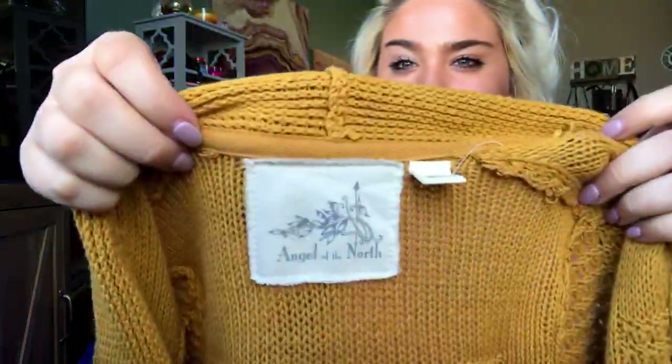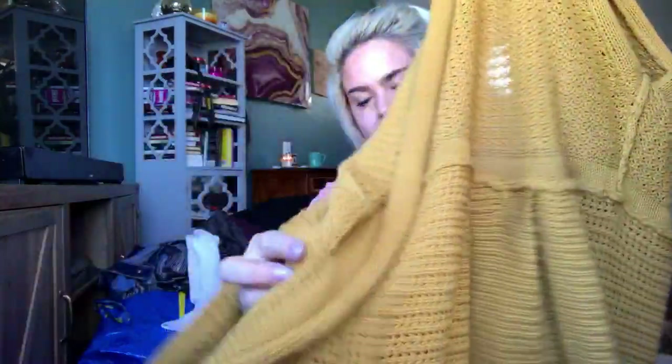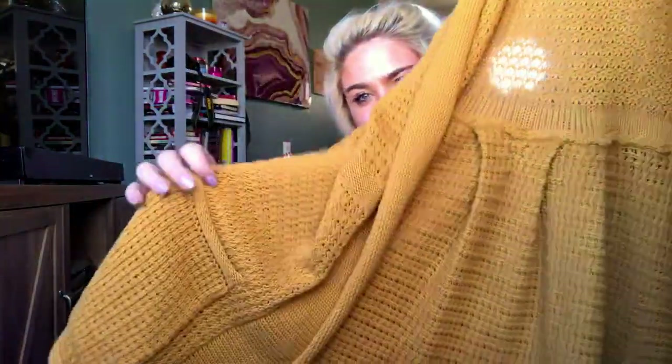This is another Anthropologie piece — this one is Angel of the North. I love this sweater. It is a size small, a mustardy yellow. It has pockets. I'm probably going to start this at about $40 — it's really cute.